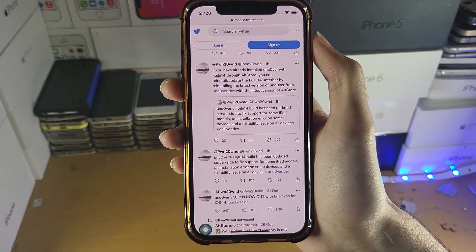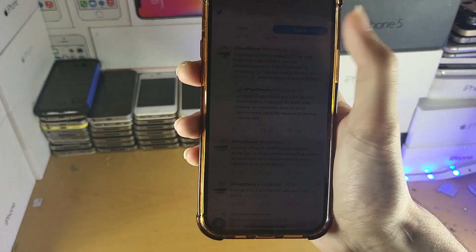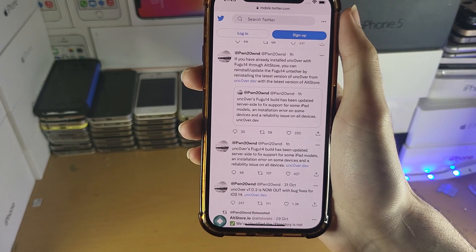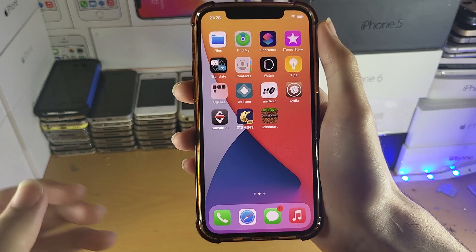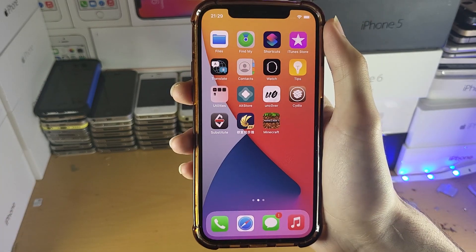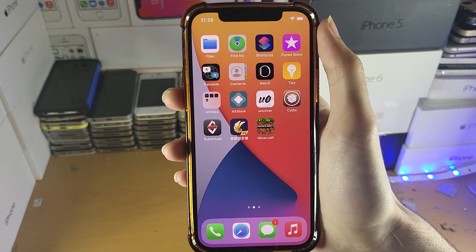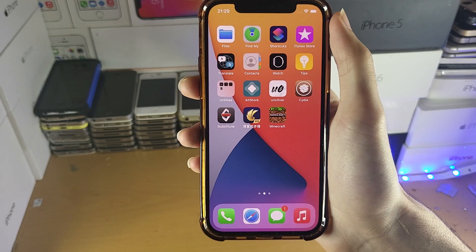If it still doesn't work, then the Uncover team still needs to update their stuff. For the most part, our jailbreak is semi-untethered, so that'll work. The Uncover jailbreak uses Fugu 14, so there's going to be a bit of bugs, but they should all be ironed out eventually. If you're still having issues, I'm sure Pwn2Own will eventually fix the Uncover jailbreak to make sure no issues are present.